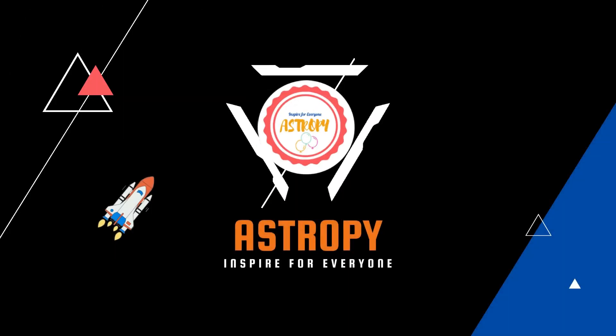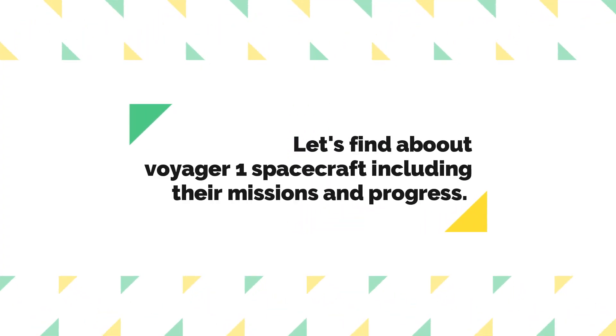Hello and welcome to Astrophree's weekly show. Today we will explore Voyager 1 spacecraft, including its missions and progress.